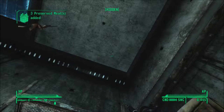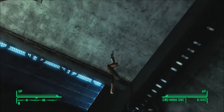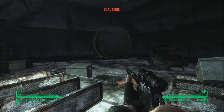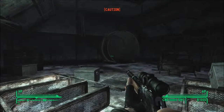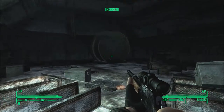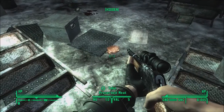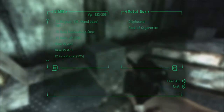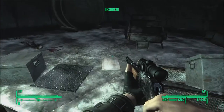Collect hanging meat. I hear footsteps. I can swear I hear footfalls, but apparently not. Let's see if there's anything in there. Nope. Not anything useful, anyway. One more preserved meat. Okay.